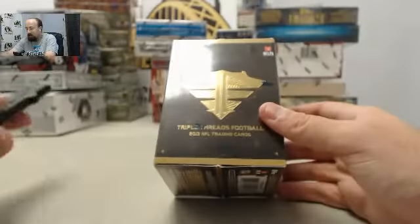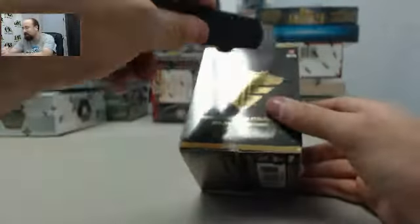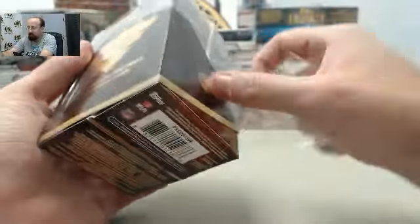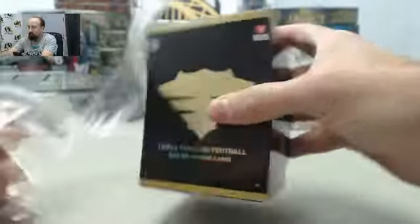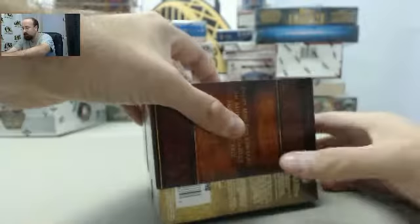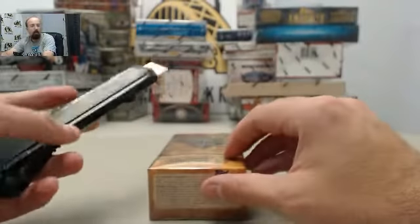Here we go, 2013 Topps Triple Threads football. Good luck boss, let's get to breaking. Two mini boxes, each box with an autograph and a relic card.